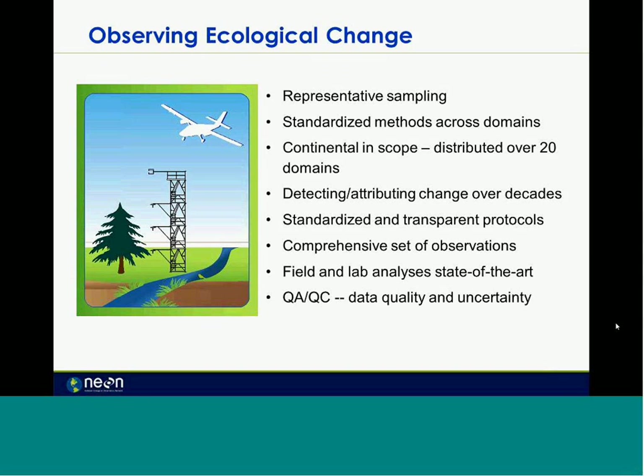So what's the goal of NEON? It's to observe ecological change across a continent in scope. That's to be done using representative sampling and standardized methods based on good standard practice already in the community. NEON is over 20 different domains covering a wide variety of ecosystems and habitats. All these things, including the methods and protocols, will be made available to the public for use.